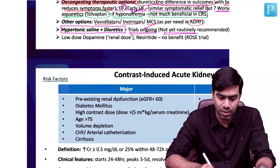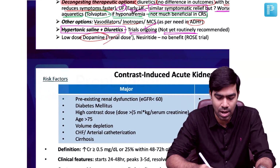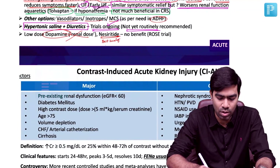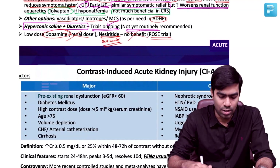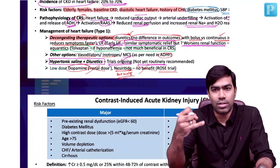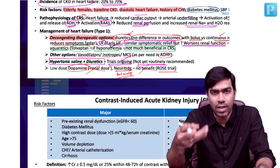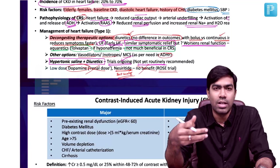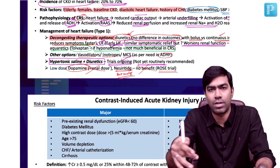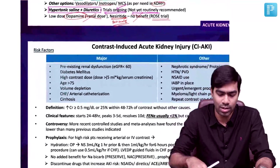Low-dose dopamine — previously called renal dose, 1 to 2.5 mcg/kg/min — has absolutely no benefit. Nesiritide, a BNP analog, also has no benefit per the ROSE trial. The final take-home points: diuretics are number one, because you must relieve renal congestion. Number two, if diuretics fail, go for ultrafiltration, plus or minus Tolvaptan if the patient has overt hyponatremia. Standard ADHF treatment applies throughout, and in the future, hypertonic saline plus diuretics may be followed once trial results are available.